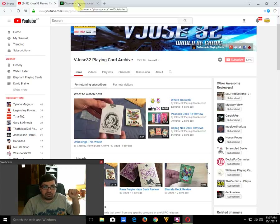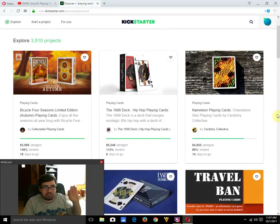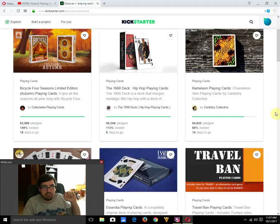First up, we have the Bicycle Four Seasons Autumn playing cards from Collectible Playing Cards, which is funded with 18 days to go — surprising considering the Spring edition didn't fund. Hopefully they'll do the Winter one in winter, Spring one in spring, and Summer one next summer. It's a USBC-produced deck with a nice design — simple, standard recolored pips, pretty cool.